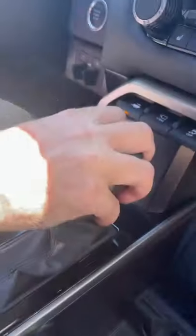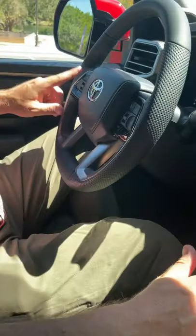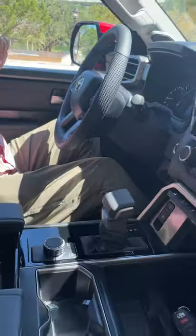All you have to do is, for example, hit this button right here, put it in reverse, hit OK, select the trailer and it will steer for you. Let me show you.